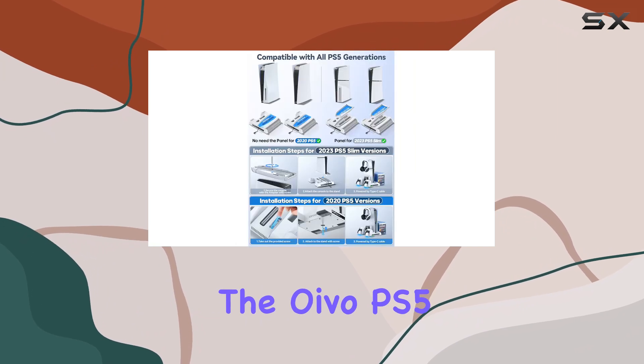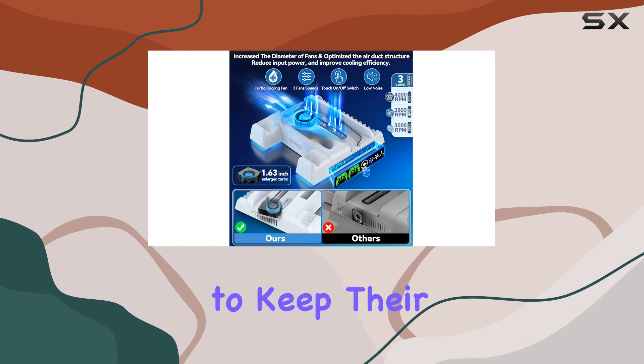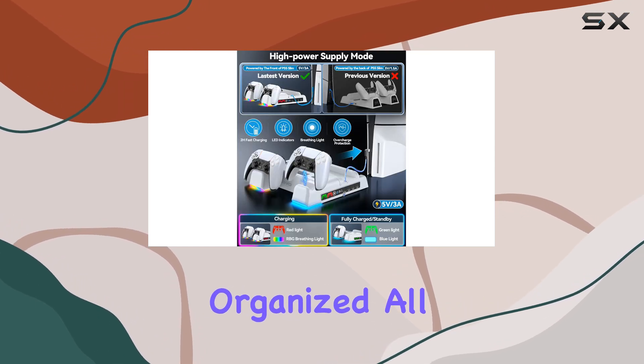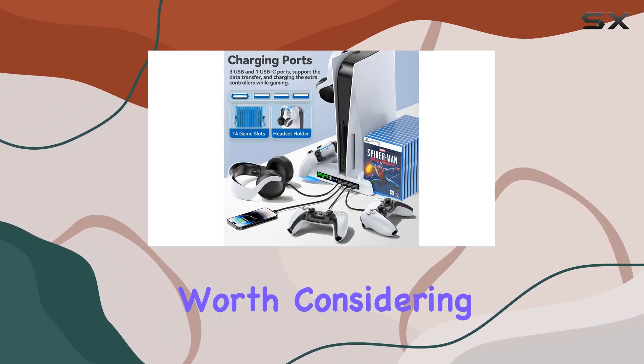Overall, the Oivo PS5 cooling stand is a fantastic investment for any serious gamer looking to keep their console cool, their controllers charged, and their games organized, all while staying within budget. If you own a PS5, this stand is certainly worth considering.